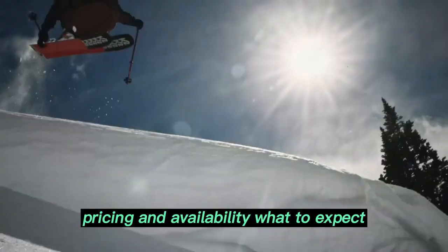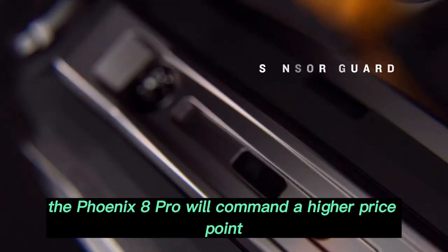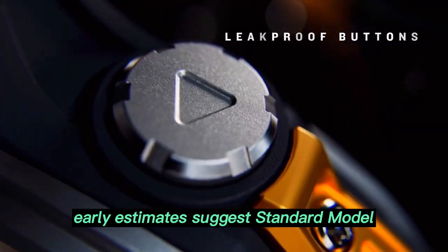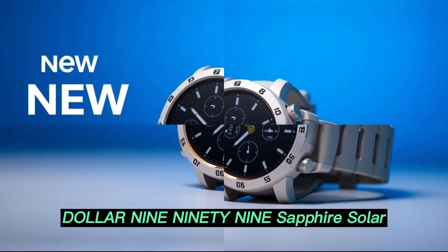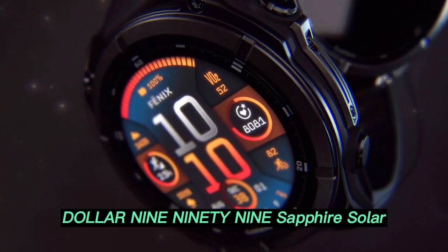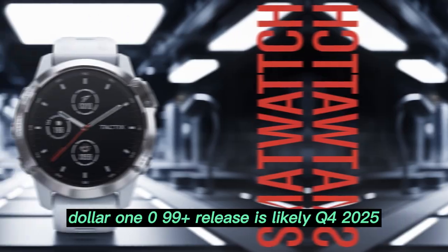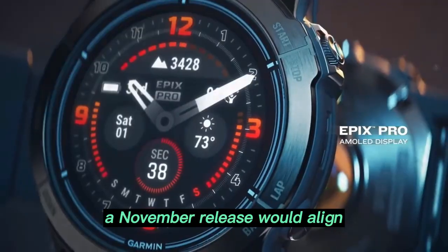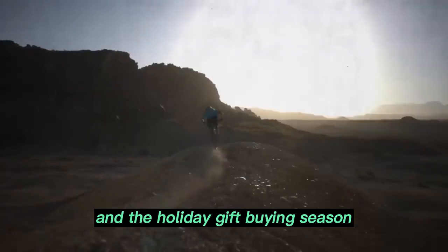Regarding pricing and availability, with all these premium enhancements, the Fenix 8 Pro will command a higher price point. Early estimates suggest: Standard model at $899, Solar edition at $999, and Sapphire Solar at $1,099. Release is likely Q4 2025, possibly announced alongside Garmin's holiday product wave. A November release would align with Garmin's historical trends and the holiday gift-buying season.